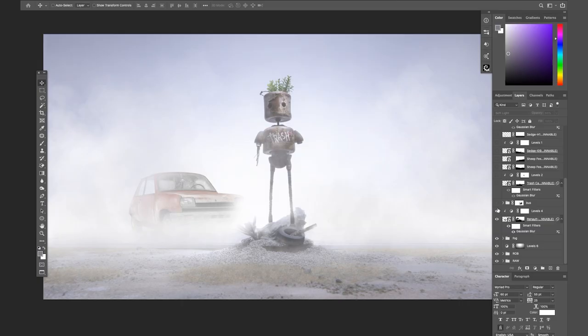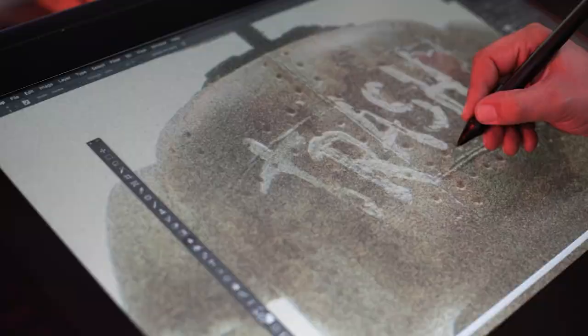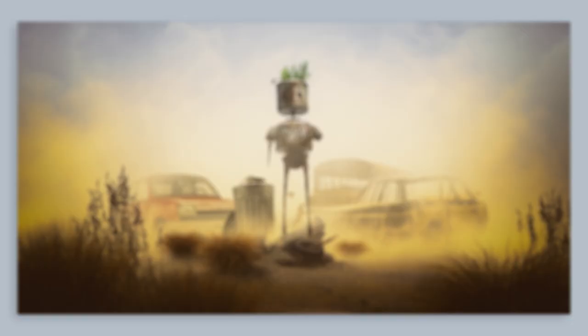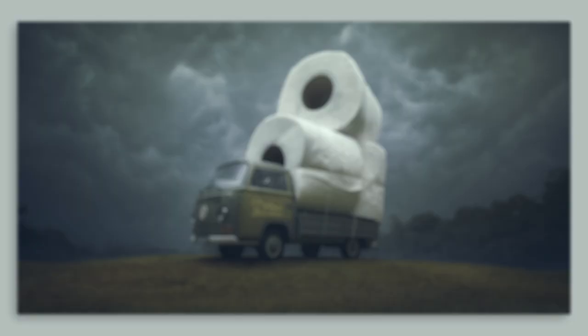And the final stage of my process will be doing the color grading and fixing the small things. Overall, my process is taking the best of the analog and the digital world, using different tools and techniques to create my ideas and bringing my dreams to life.